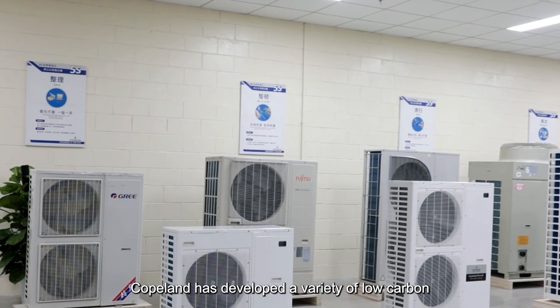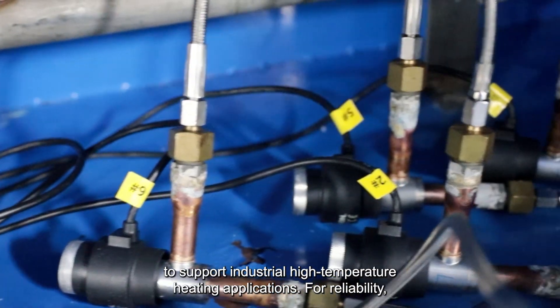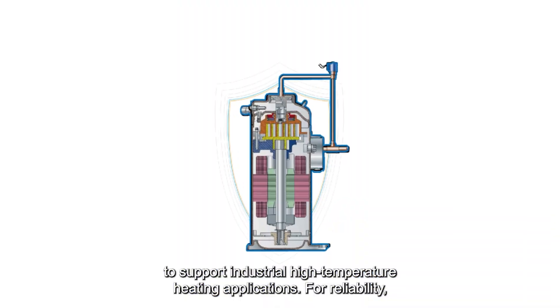Copeland has developed a variety of low carbon, environmentally friendly heat pump compression solutions to support industrial high temperature heating applications.